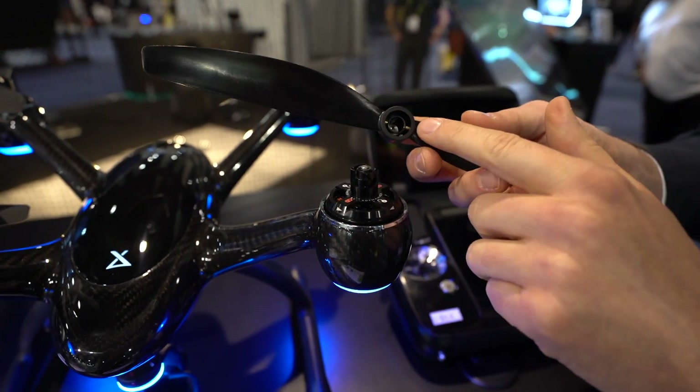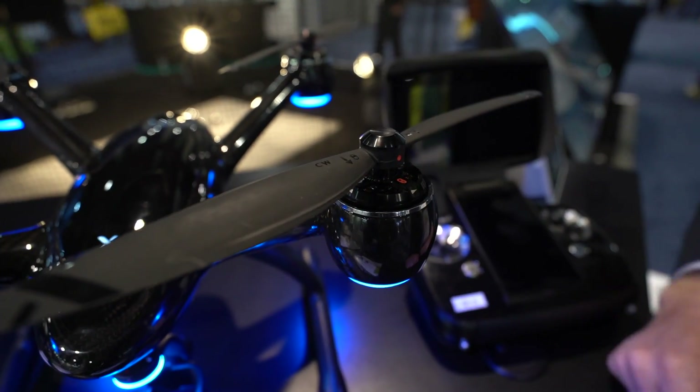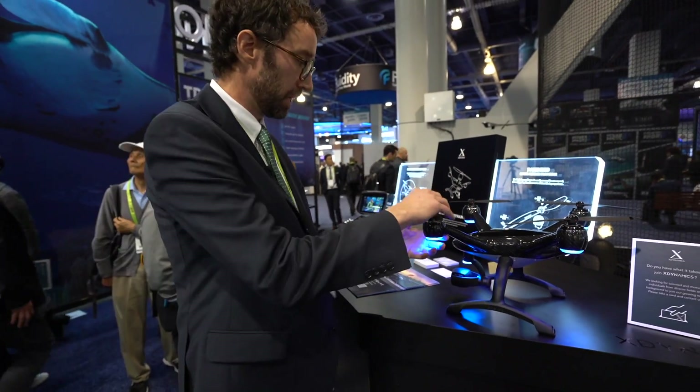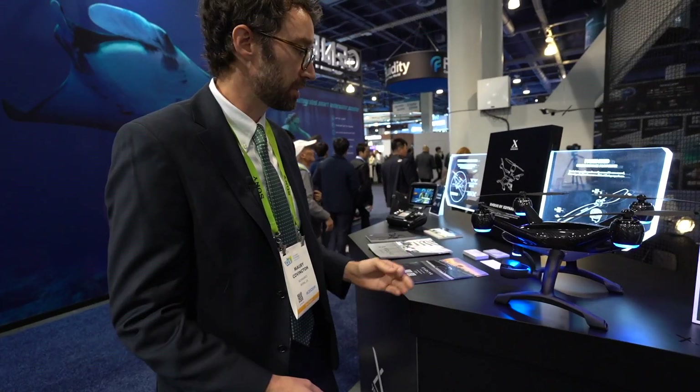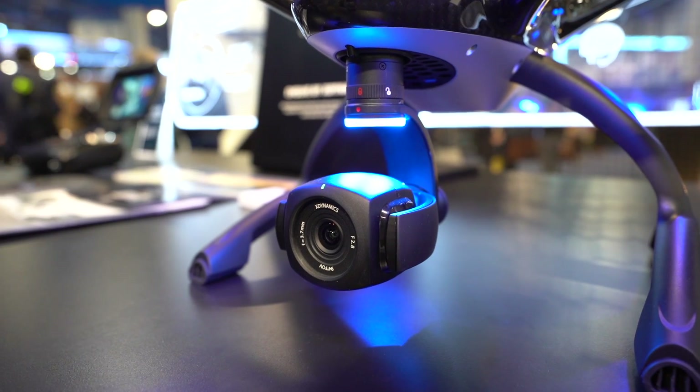If you just lay the prop on the motor and start the drone, it'll actually lock itself. It's made to just spin up and lock, so if you forget to lock it, you're okay. This is our standard camera — it's a one over two thirds, tuned really beautifully. And we're also releasing micro four thirds in about the middle of the year. And of course, removable gimbal.